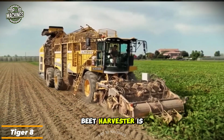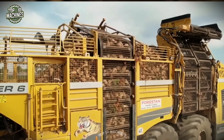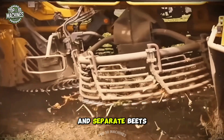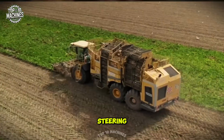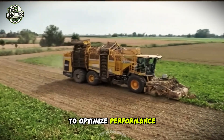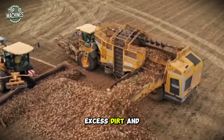The Tiger 8 beet harvester is a cutting-edge innovation that enhances efficiency and productivity in sugar beet harvesting. This self-propelled machine is specifically designed to lift and separate beets from the soil with precision. Featuring state-of-the-art technology, it includes automatic steering, high-resolution cameras, and an adjustable lifting system to optimize performance. Additionally, the Tiger 8 is equipped with an advanced cleaning system that effectively removes excess dirt and debris.